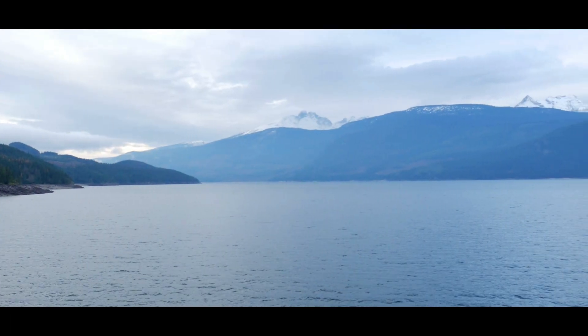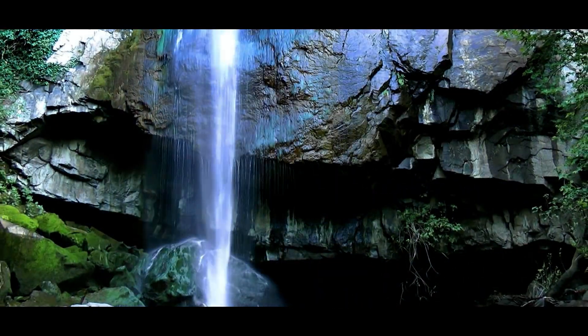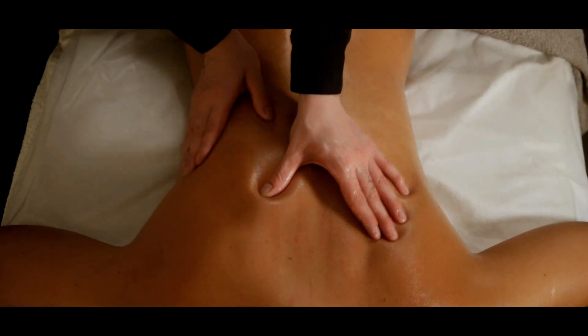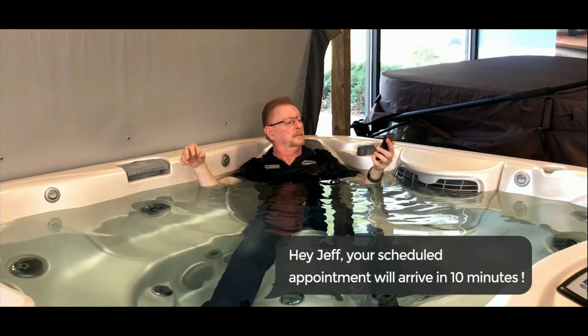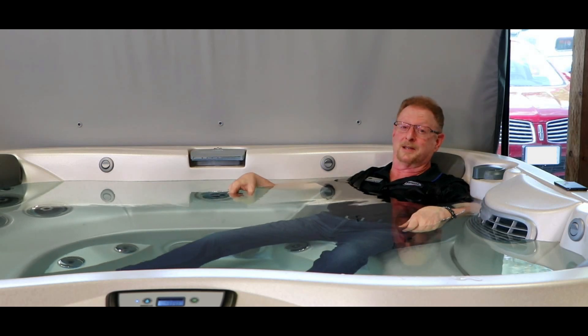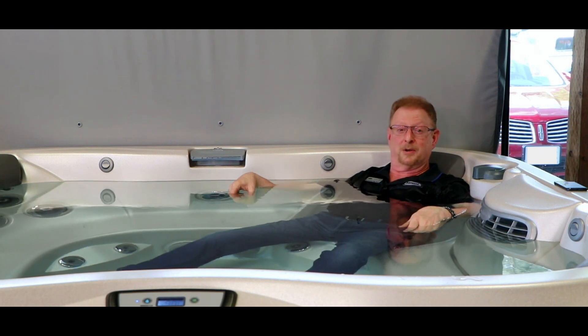Relax and unwind. I don't always have time to relax in between consultations, but when I do, it's hard to resist the temptation of the Jacuzzi J300.